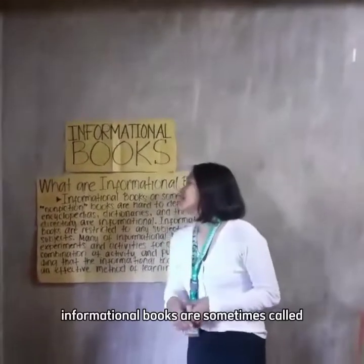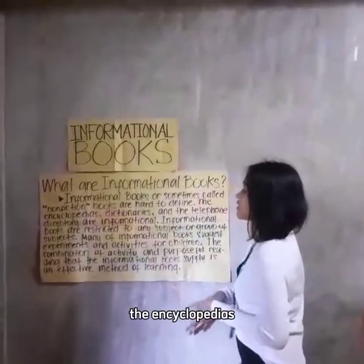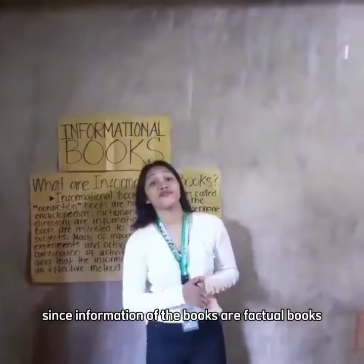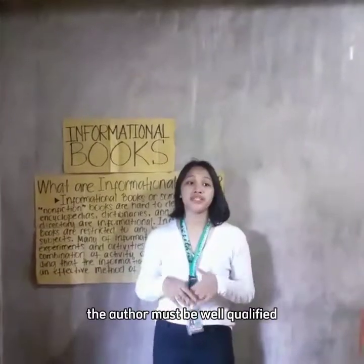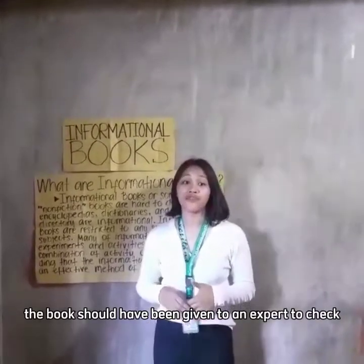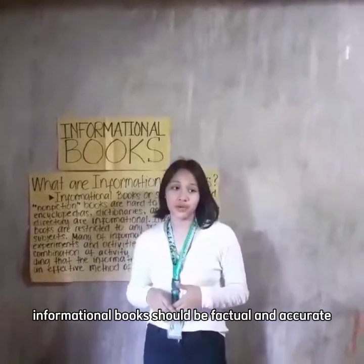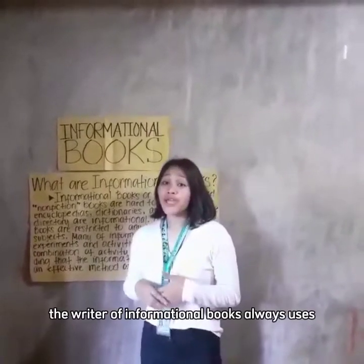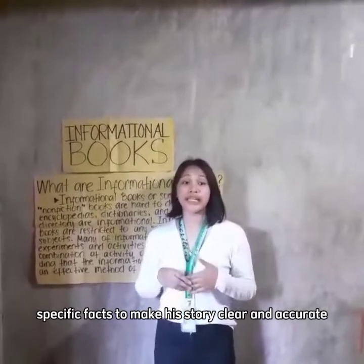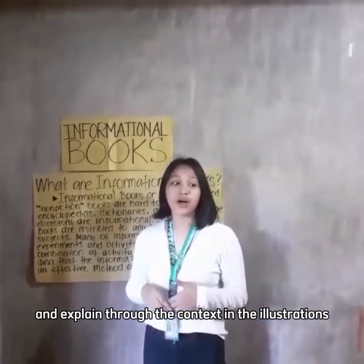Informational books, sometimes called non-fiction books, are hard to define. Encyclopedias, dictionaries, and the telephone directory are informational. Since informational books are factual, the author must be well qualified in his particular field, or the book should have been reviewed by an expert to check for accuracy. The writer always uses specific facts to make the content clear and accurate.